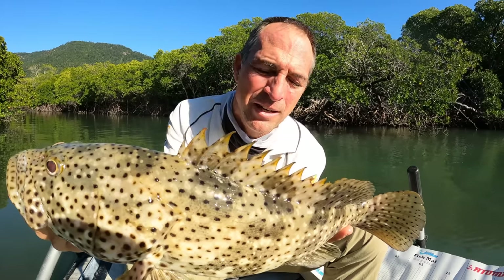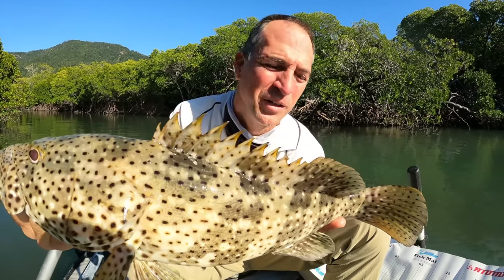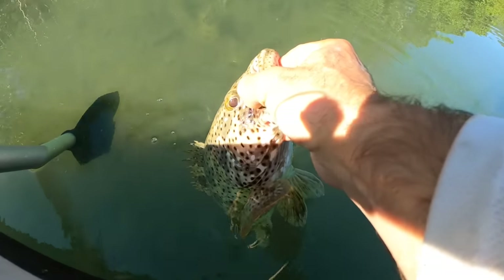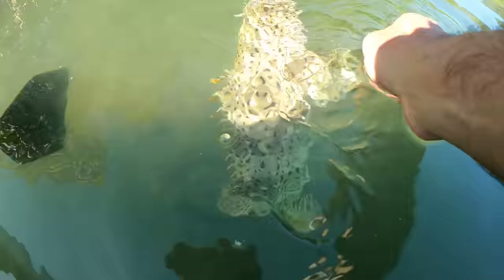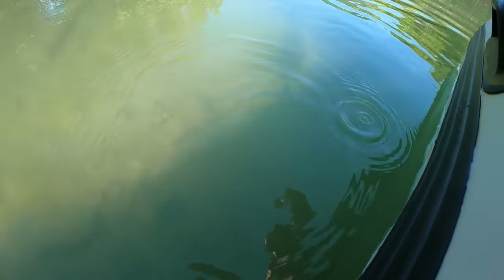I wouldn't mind a mangrove jack — they actually have firmer meat than cod. Cod has very soft meat, very much like coral trout. I'll put him all the way in the water and there he goes. Beautiful. Oh, how good is that — I am the cod king!